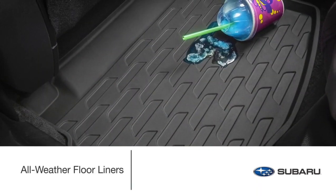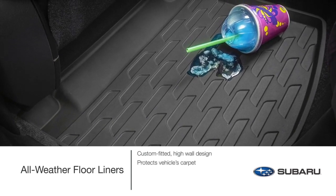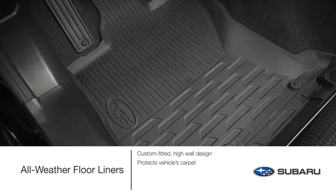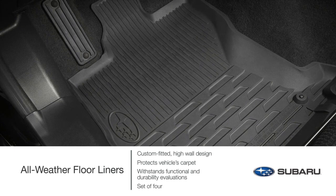Engineered to ensure a precise fit, custom-fitted high-wall design all-weather floor liners provide a layer of protection to the vehicle carpet from spills, dirt, snow, sand, mud, and other messes. This Genuine Subaru accessory withstands a series of functional and durability evaluations to help ensure they will not warp, fade, or tear.